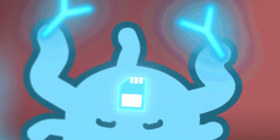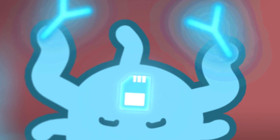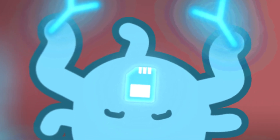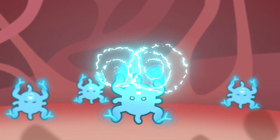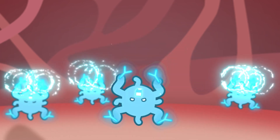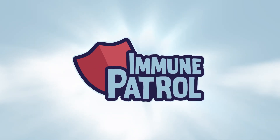If your body is attacked by the same virus or bacteria again, the veteran B-cells are ready this time to quickly build even better antibodies to stop the virus before it can make you sick.